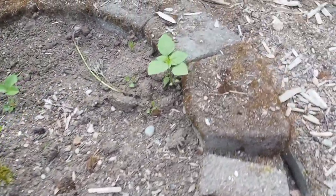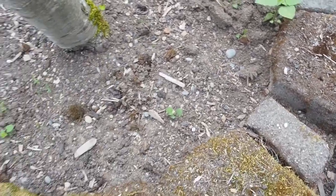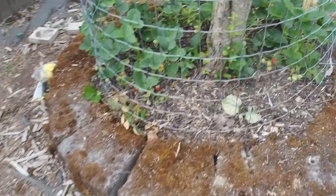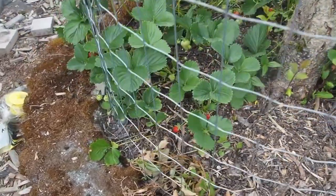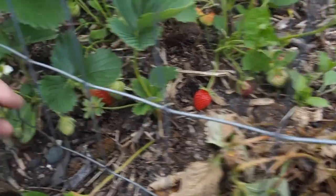I think that might be a volunteer tomatillo there. Eventually we're gonna try and get this tree out so we can put another tree in its place. And then finally over here is one last one — this is Seascape, and it's a bit smaller — well, actually there's some big ones in there too.